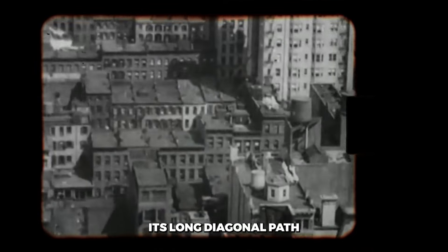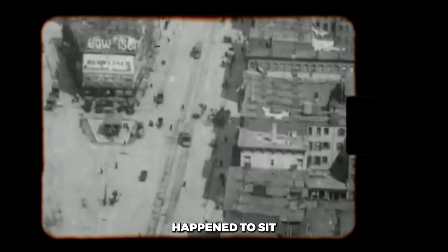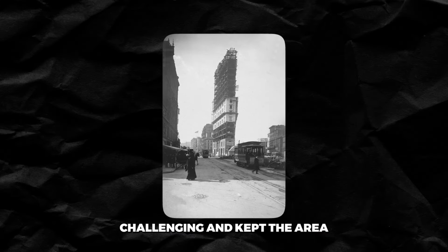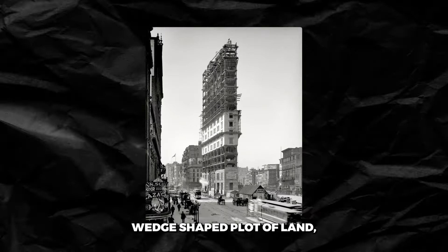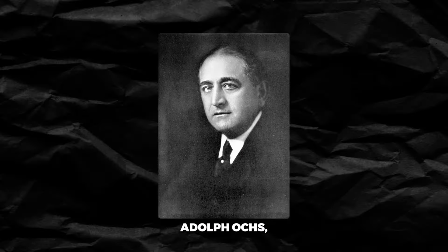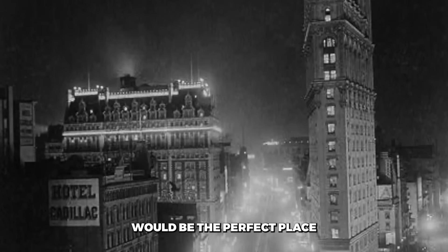Everywhere, that is, except where Broadway cuts its long, diagonal path across the island, creating funky, triangular blocks wherever it intersects the grid. Longacre Square just so happened to sit on one of those awkward Broadway intersections, which made construction challenging and kept the area mostly undeveloped. Not many architects wanted to deal with building on a tight, wedge-shaped plot of land, but one visionary saw an opportunity in this quirky real estate — Adolph Ochs, owner and publisher of the New York Times, deciding this emerging district would be the perfect place to build the newspaper's new headquarters.